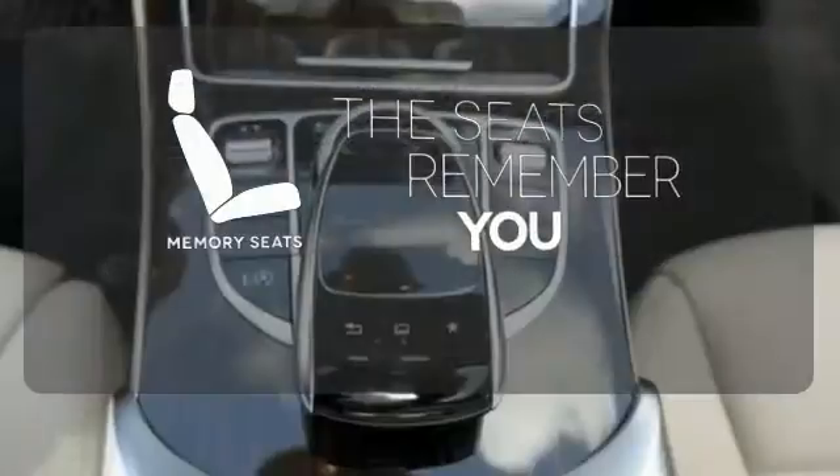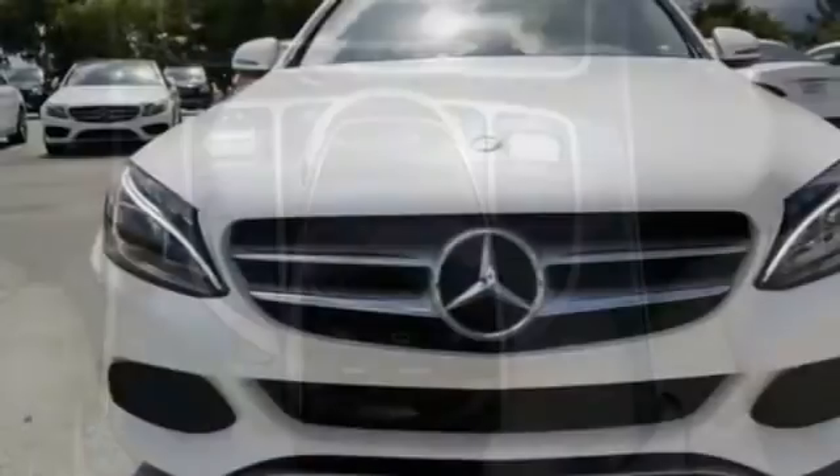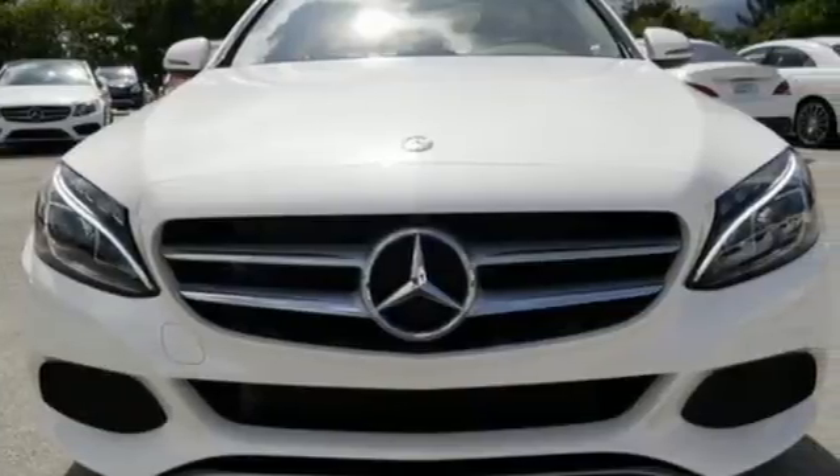Let the memory seats adjust to your preferred setting, setting the bar for luxury within your grasp. Drive the C300 home today.